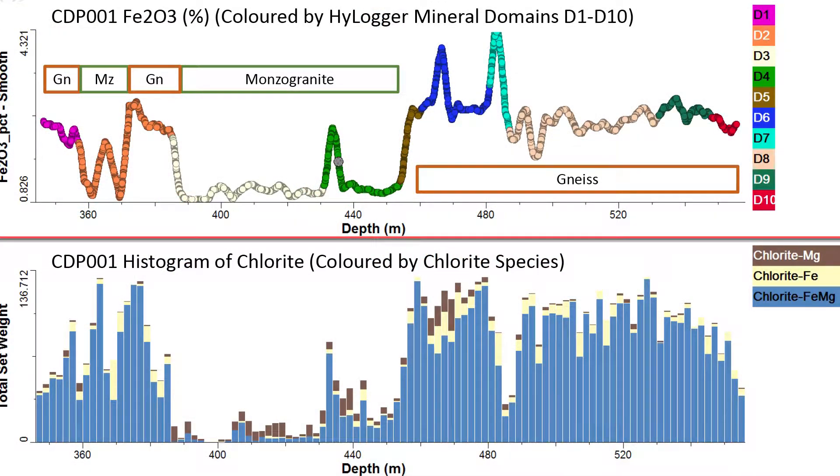When we come to integrating their data with the HyLogger data, on the bottom plot we've got HyLogger data showing chloride species. On the top plot the curve is from the Minalyse, representing the iron Fe2O3%. We've colourised it with the domains out of the HyLogger, so you can start to see correlations between the boundaries that the Minalyse identifies and those in the HyLogger — and you can see the Monzo granite separated clearly from the gneiss.